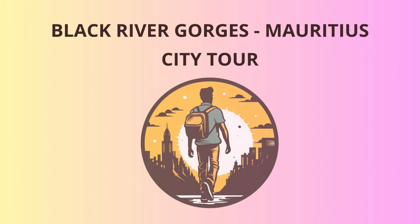Alas, our adventure comes to an end, but fear not, dear tourists — you can always come back for more. I hope you had a fantastic time exploring Black River Gorges with me today. And remember, if anyone asks you how you liked the tour, just tell them your guide was Black River George, the one and only. Safe travels, everyone.